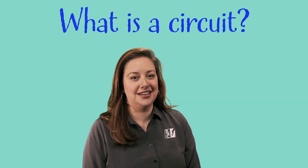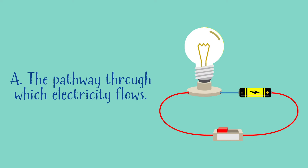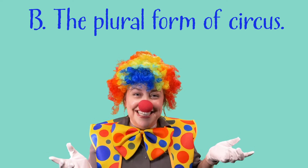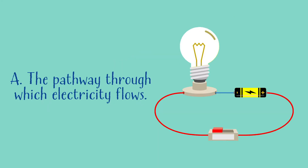Okay, question two. What is a circuit? A, the pathway through which electricity flows, or B, the plural form of circus? If you said A, the pathway through which electricity flows, you're right. Good job.